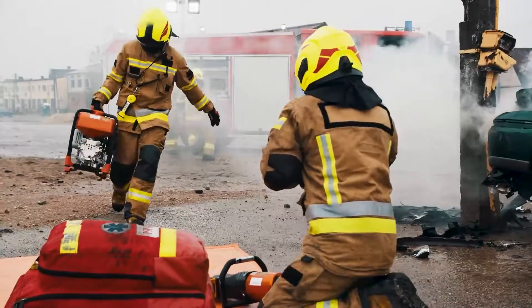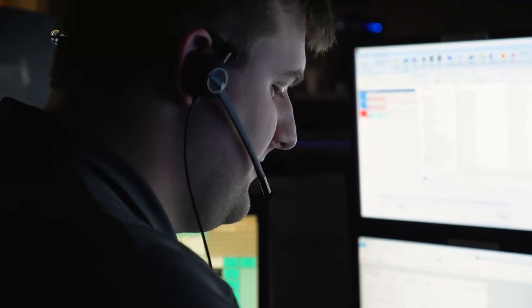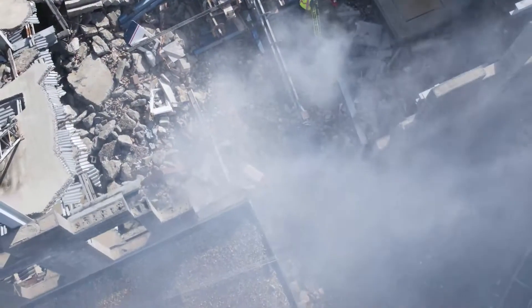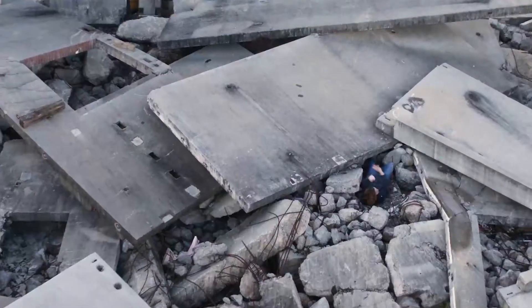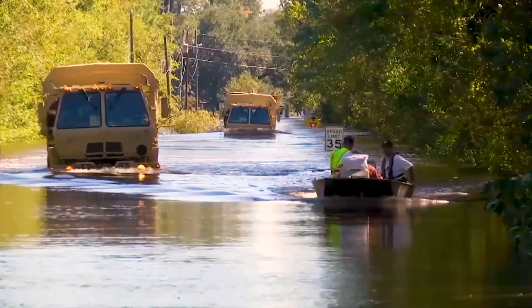The moments immediately after a disaster strikes are the most critical. What are the exact coordinates of the disaster area? How has the infrastructure been affected? How many people are trapped? What is the viability of ingress and egress routes?